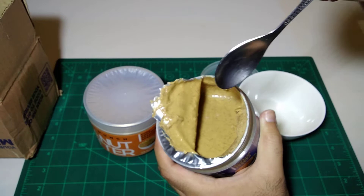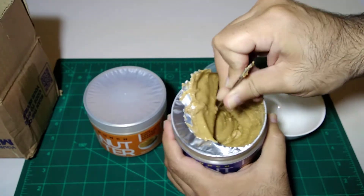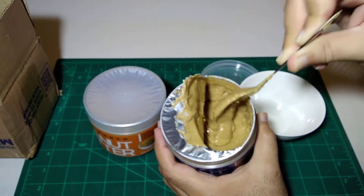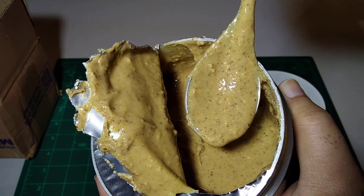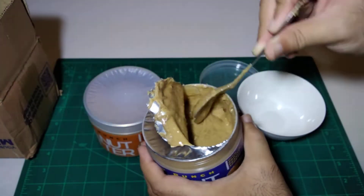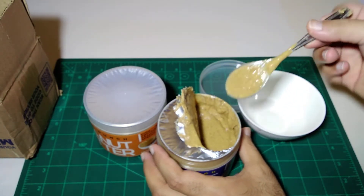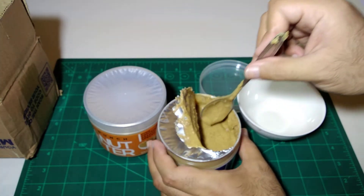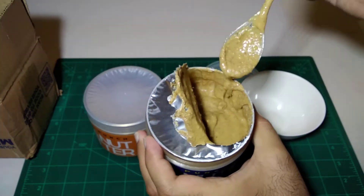You can mix it up and use it properly. This is the crunchy one. You can see it has small pieces of peanut visible in it — small chunks throughout. It does have a small shelf life, so keep that in mind.